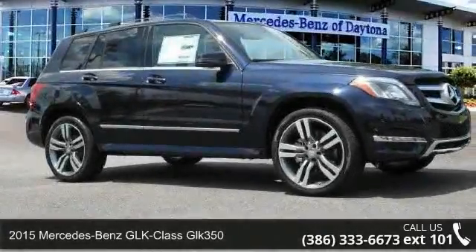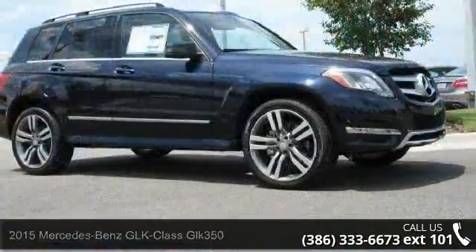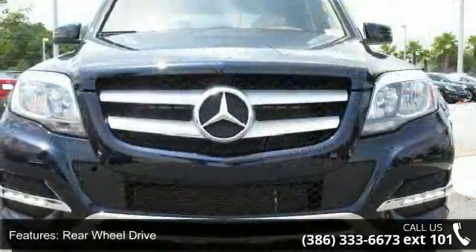Check out this 2015 Mercedes-Benz GLK Class GLK 350. Don't miss this great deal on a luxury vehicle. This vehicle's top features include rear-wheel drive,